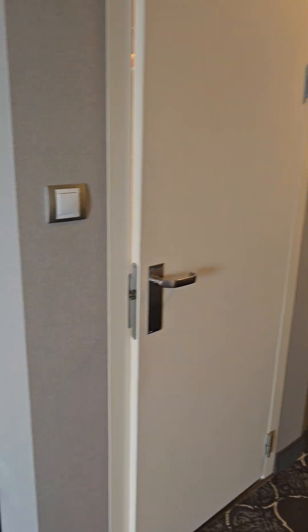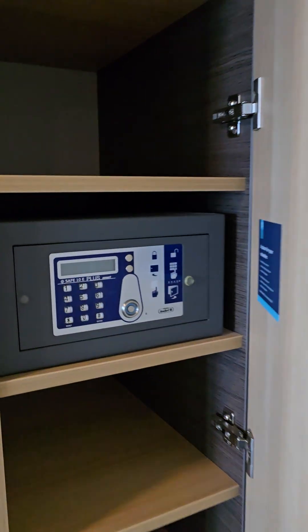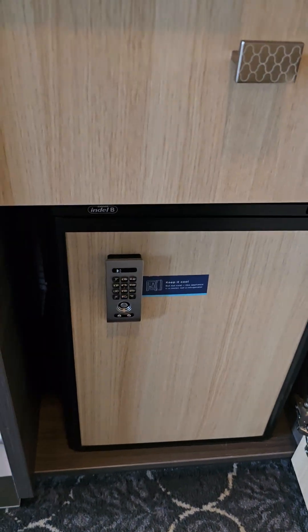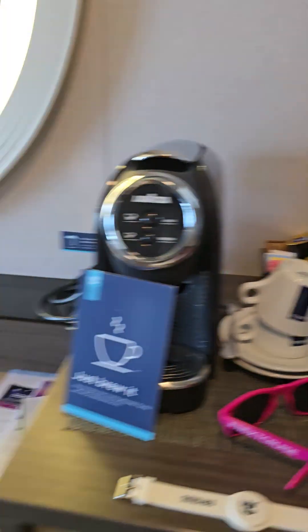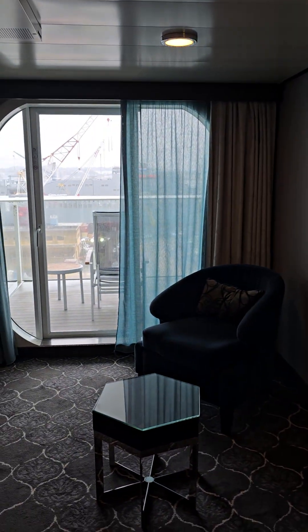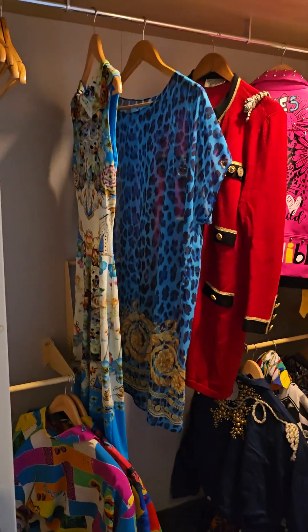Check this out — this is the closet, but before we get to the closet, you have additional space to put your clothes. Of course you have your safe, Lavazza coffee, a mini refrigerator, different types of amenities, and a huge balcony. Now let's talk about the closet — you have a nice walk-in size closet here in the suite.